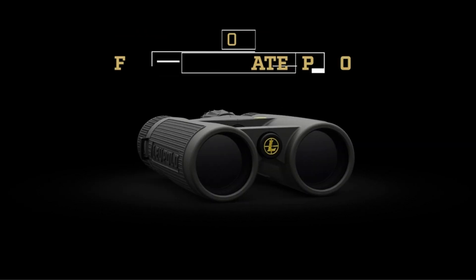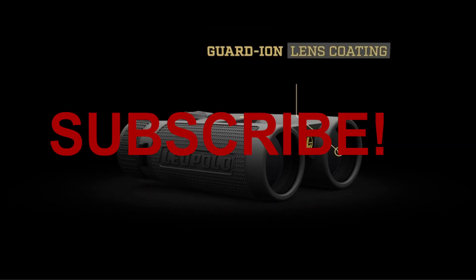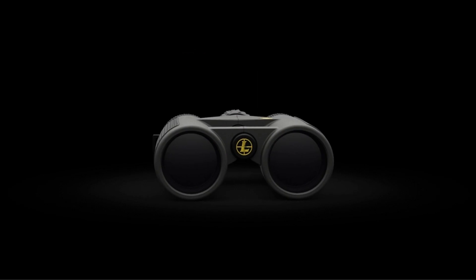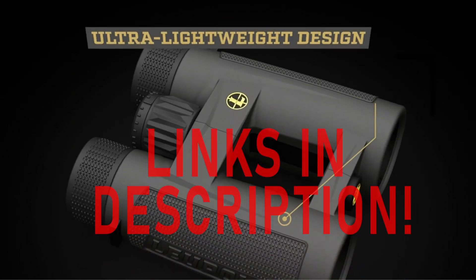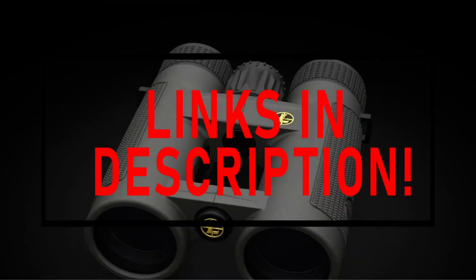Hi, what's up everyone. In this video we will discuss about the best binoculars for hunting that you can buy on Amazon. This list is based on my personal opinion and research and lists them based on quality, features, and pricing.